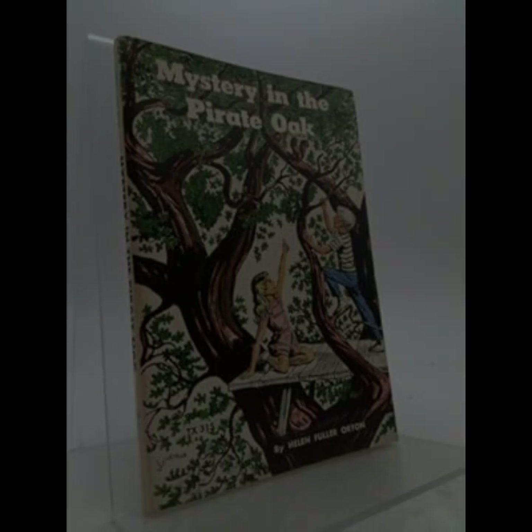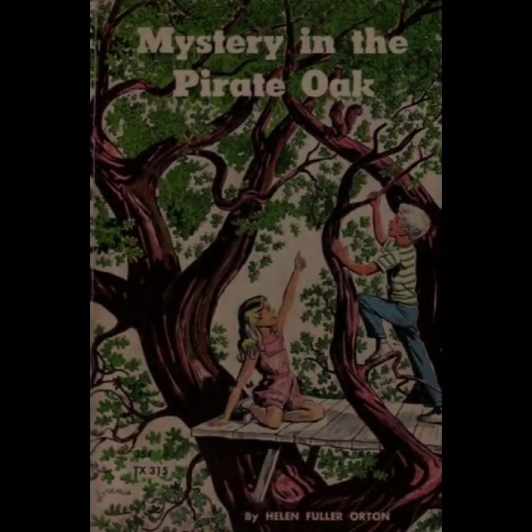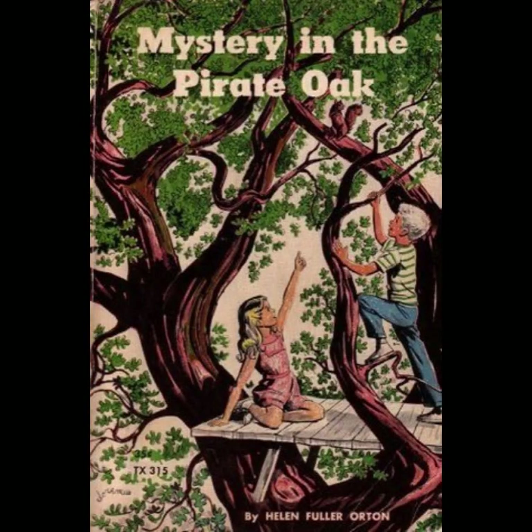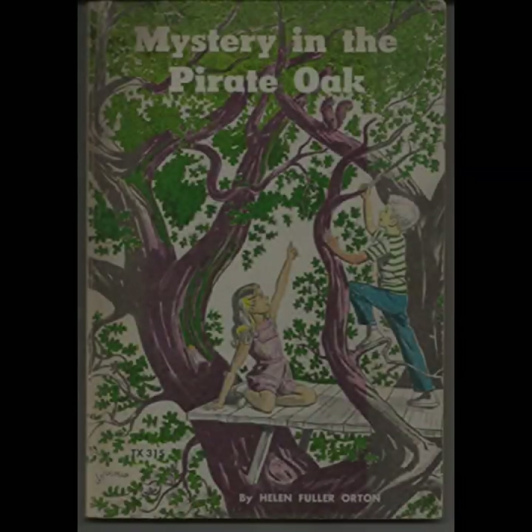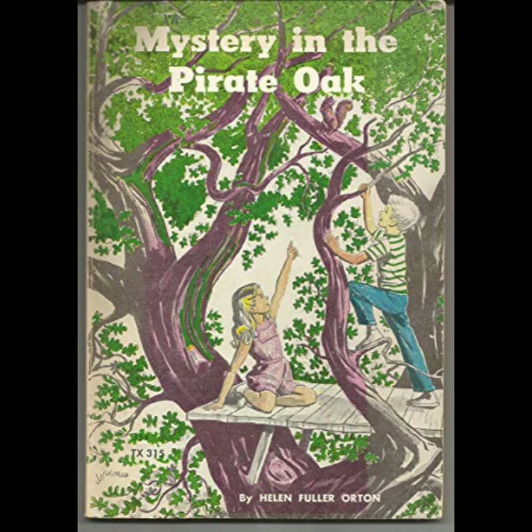Helen Fuller Orton's writing is accessible yet evocative, making the novel a perfect choice for young readers who are just beginning to explore the mystery genre. Her ability to create suspense without resorting to frightening or inappropriate content makes the book suitable for a wide age range. The language is straightforward, yet rich with descriptive detail, which helps to immerse readers in the world of the story.